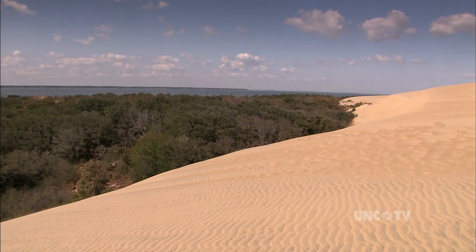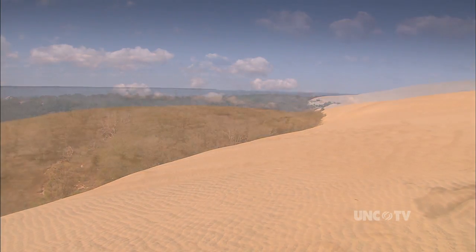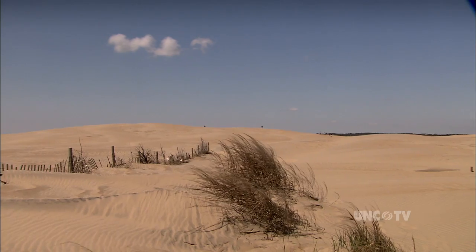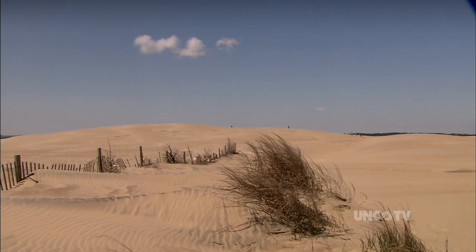Jockeys Ridge State Park near Nags Head is the tallest sand dune in the eastern U.S. What's cooler than that? Jockeys Ridge is just one of the unique wonders of the world, and I feel very lucky to be able to work here.